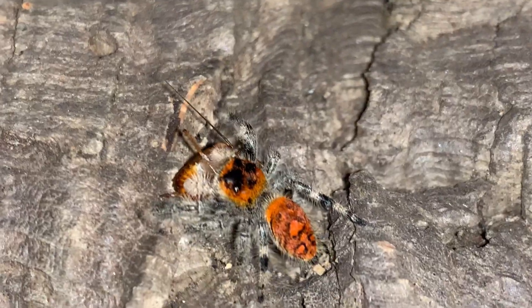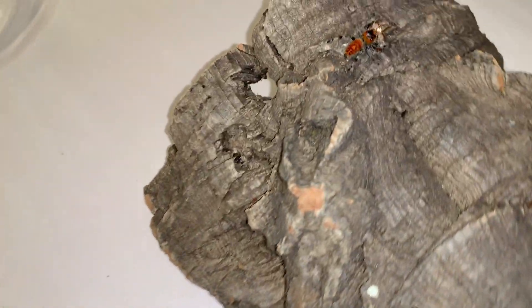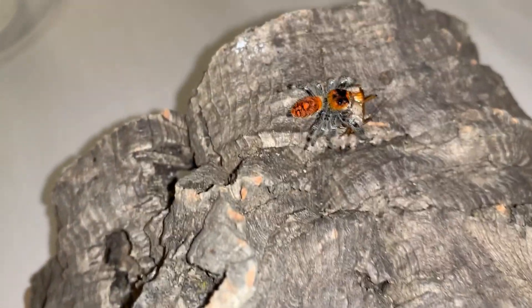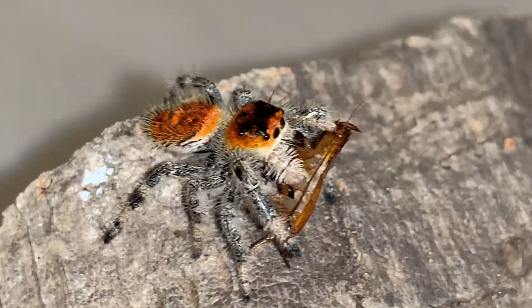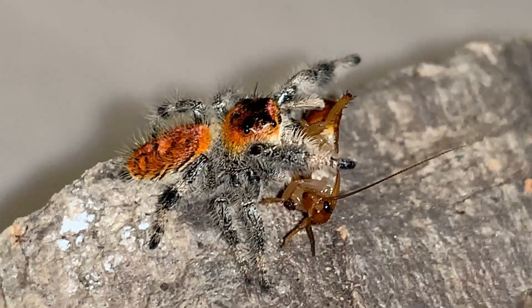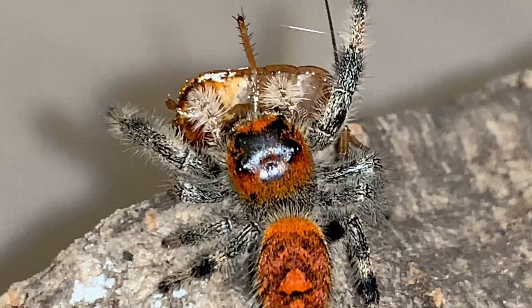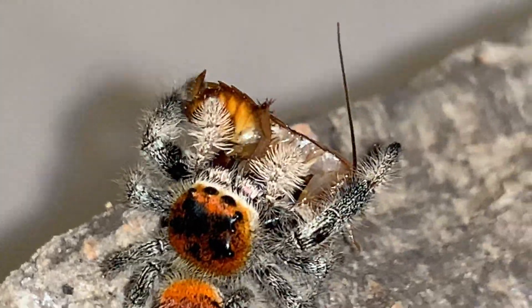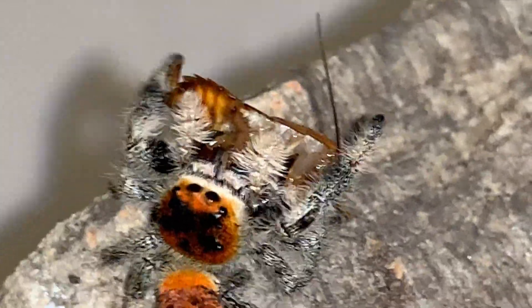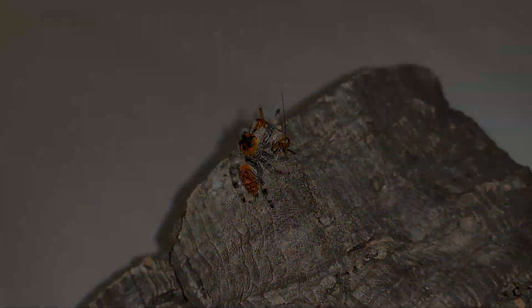One more quick look at its beautiful coloration, and then also maybe an extreme close-up.